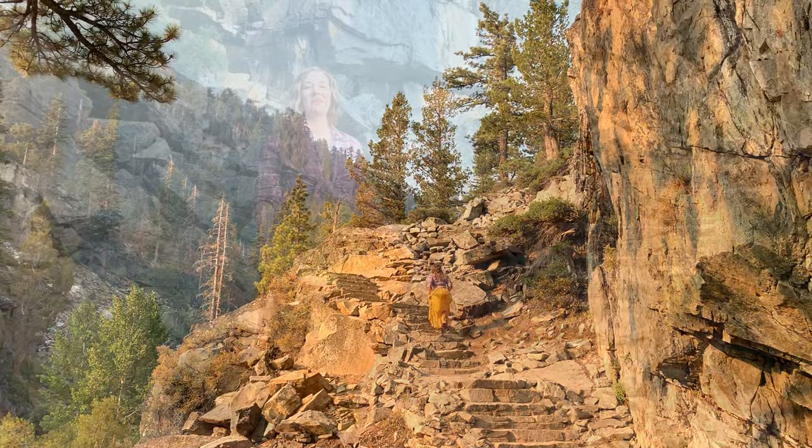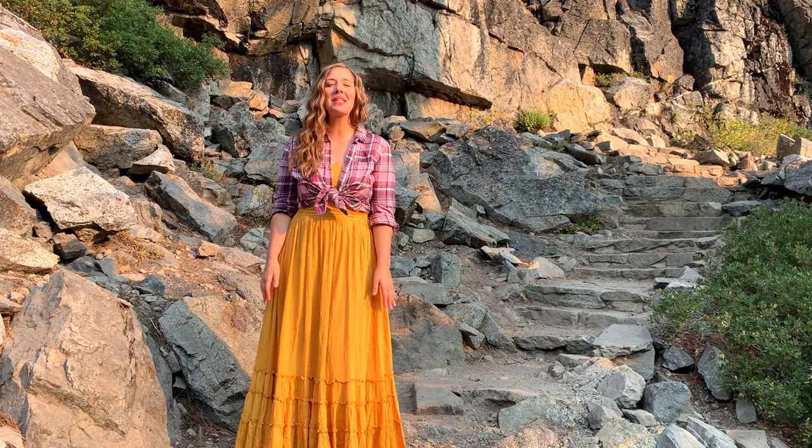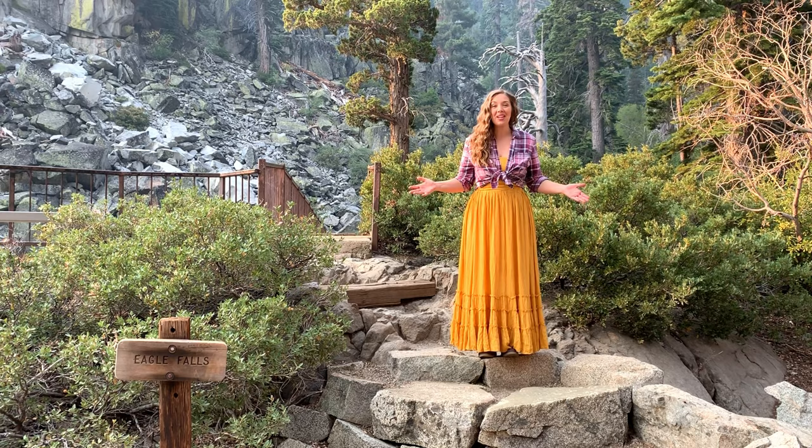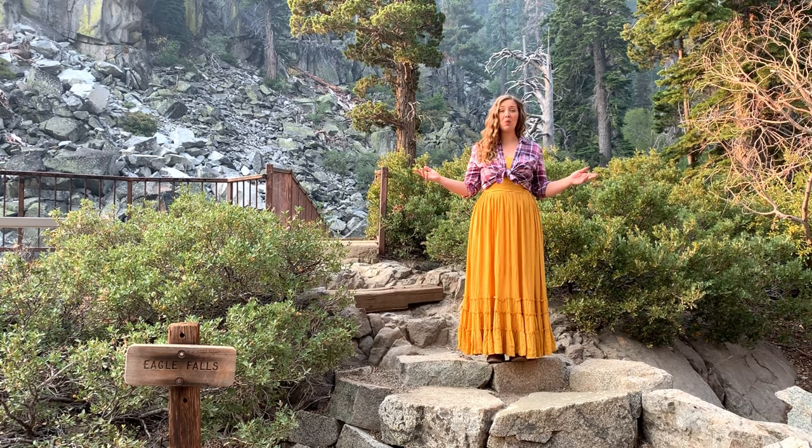At just a quarter mile into this hike, you'll come upon stone stairs that have been cut into the rock wall. We're just about to cross the bridge here at Eagle Falls, and if you're up for just a little bit of a hike, this is one of the most accessible waterfalls in Lake Tahoe.